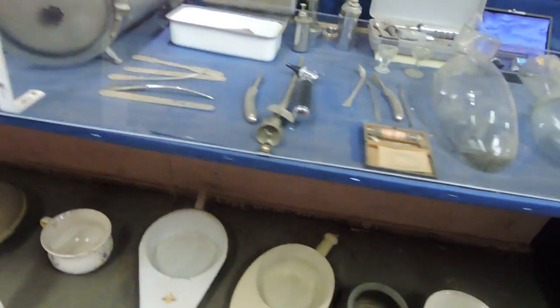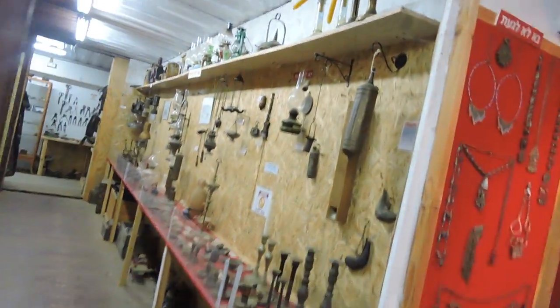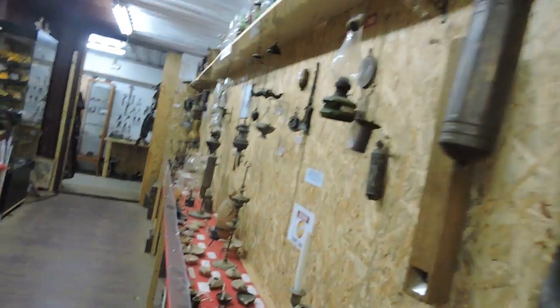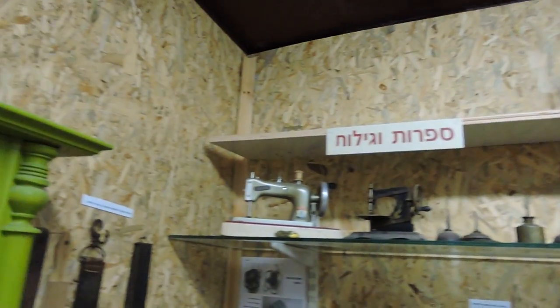There are some bedpans, and now we're going to go into the next room. Candlesticks, and on the left side, little mini sewing machines.